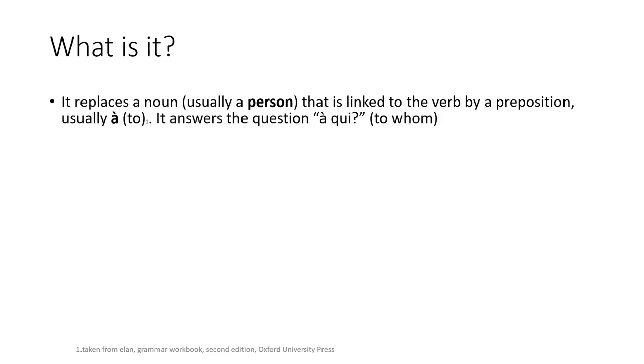It replaces a noun. Usually it's a person — 95 to 97% of the time it's going to be a person — that is linked to the verb by a preposition. The prepositions that follow verbs are usually de, à, and pour. Here it's going to be mainly à, which is 'to' in English. And it answers the question à qui.